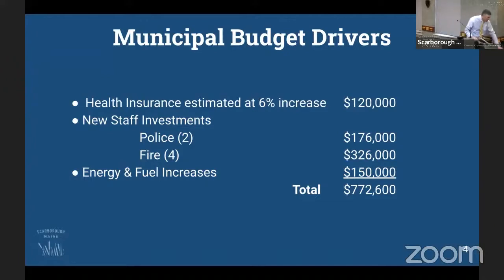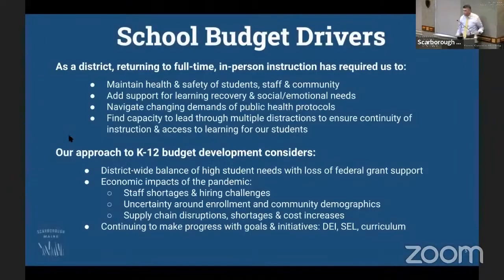I want to share my thanks to Tom as town manager — this is my first budget cycle here in Scarborough, and it's been a wonderful, collaborative experience. There's so much sharing that goes on among departments, and that's been super valuable to us as a school department, particularly in areas of technology and maintenance. I've been very impressed with the degree of collaboration and the focus on students.